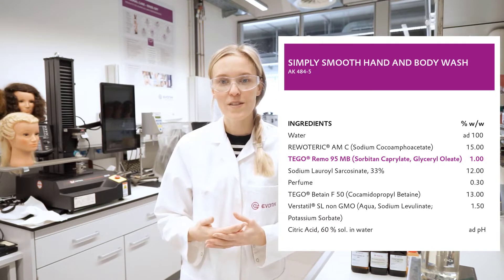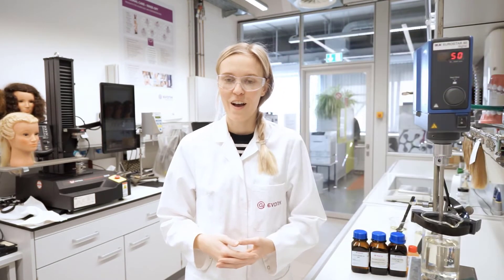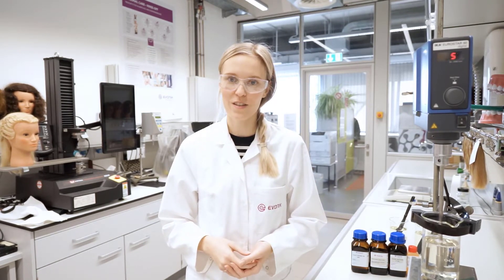Before we start, I would like to name two key aspects. The product is very easy and cold processable, and has good thickening and emollient properties.